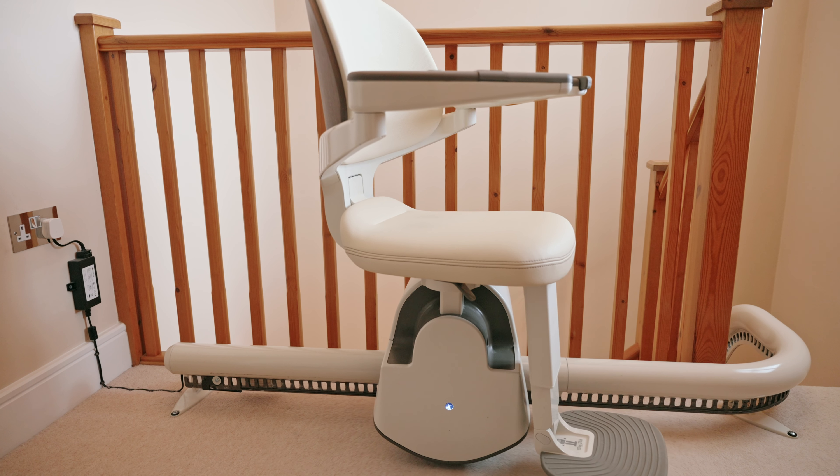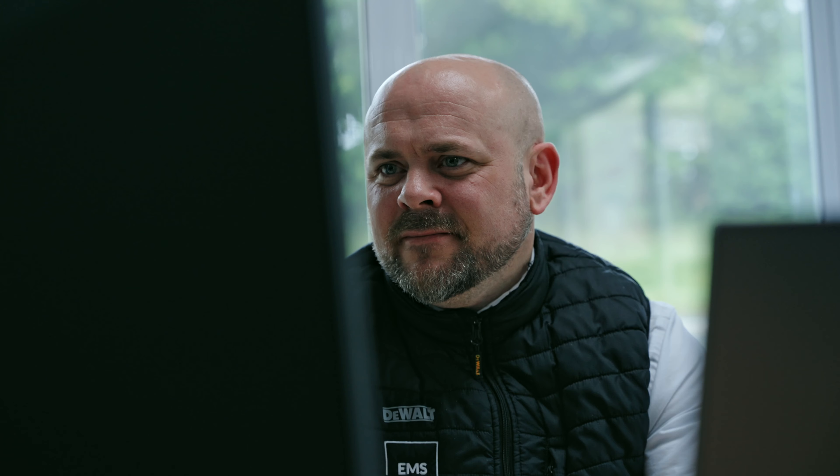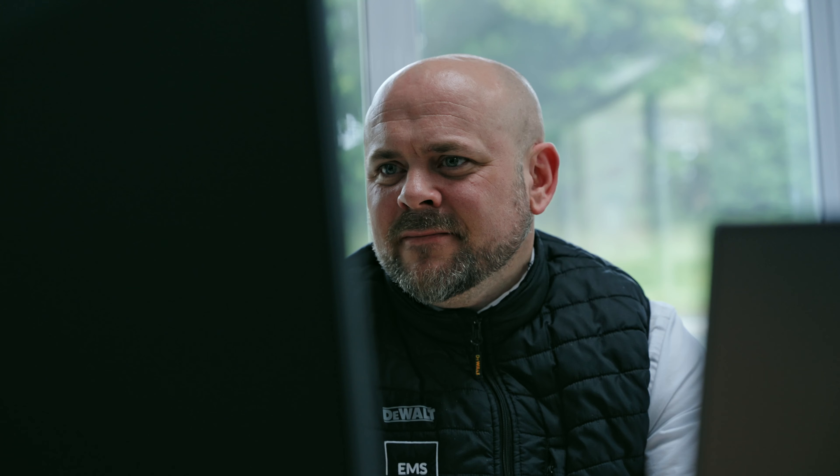The feedback we get regarding all Access products really is excellent. The Flowex is a terrific help — without it, most definitely my husband would have ended up completely upstairs or in a hospital bed. Everything was done just perfectly for us. I'm really so pleased.